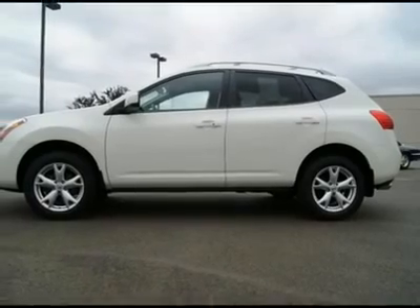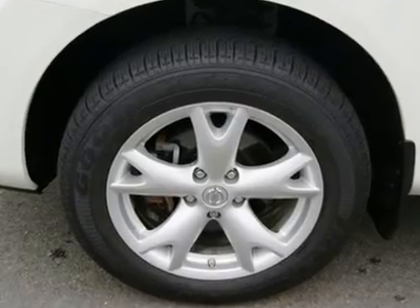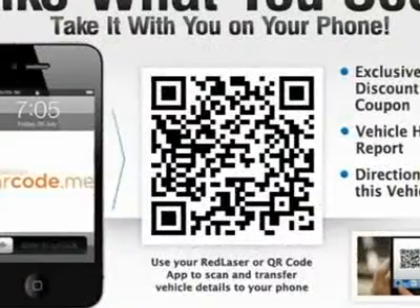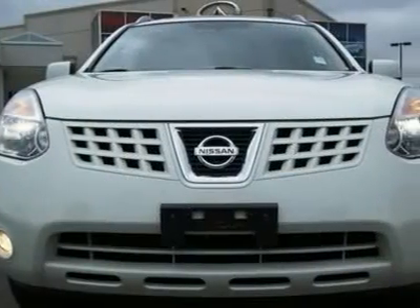Buy with confidence because this Rogue has been serviced and checked by Artex and is ready to take home. Go to www.infinishiftacoma.com to see lots of high-resolution photos of this Nissan Rogue SL.